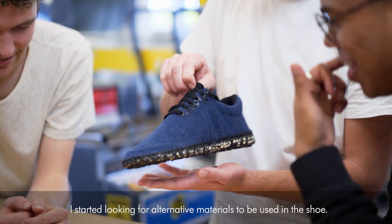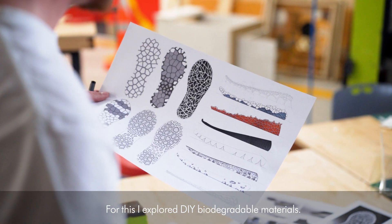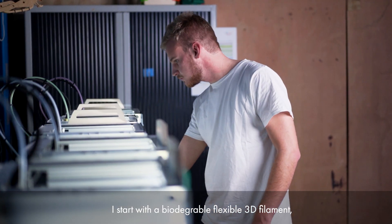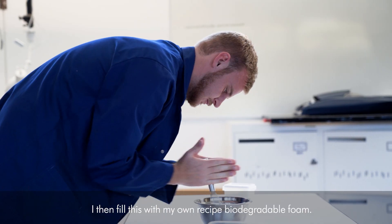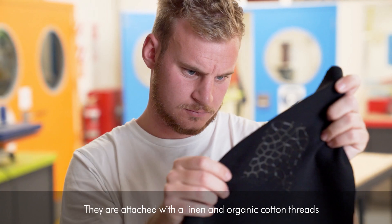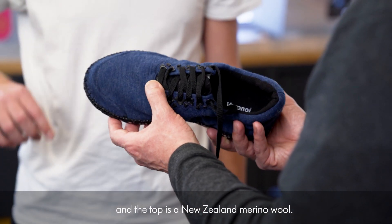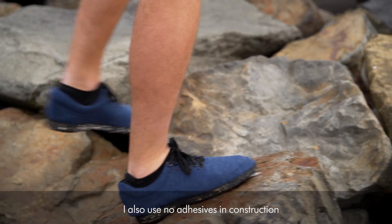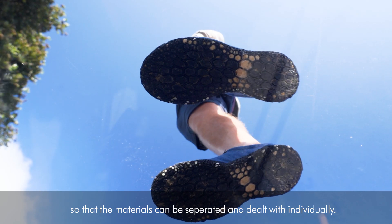I started looking for alternative materials to be used in the shoe. I explored DIY biodegradable materials, starting with a biodegradable flexible 3D filament. I then filled this with my own recipe biodegradable foam. They're attached with linen and organic cotton threads, and the top is a New Zealand merino wool. I also use no adhesives in construction so that materials can be separated and dealt with individually.